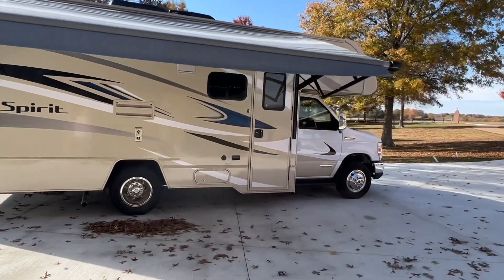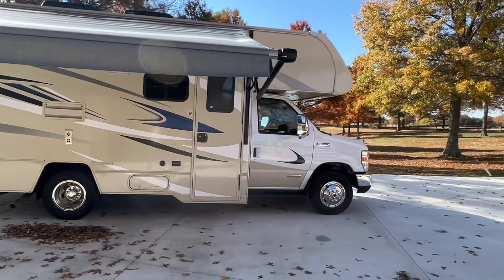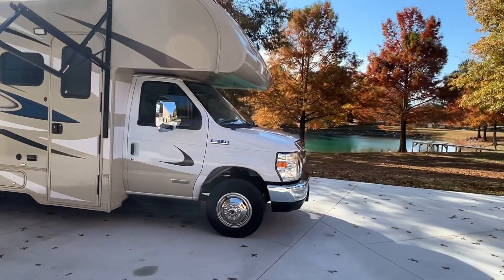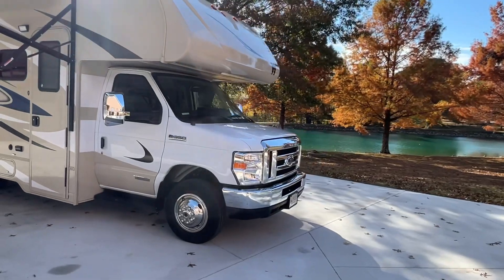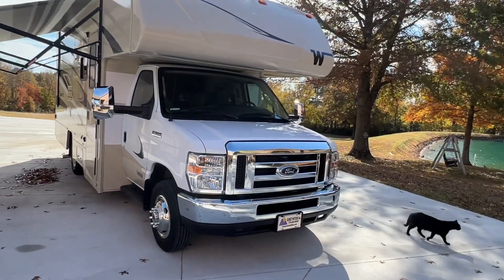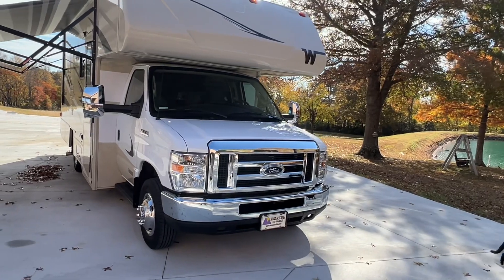This will be a great first motorhome — it's comfortable, easy to maneuver, and not too complicated to operate. This is on a Ford E350 chassis with a reliable V10 gas engine, lots of power, and very reliable.